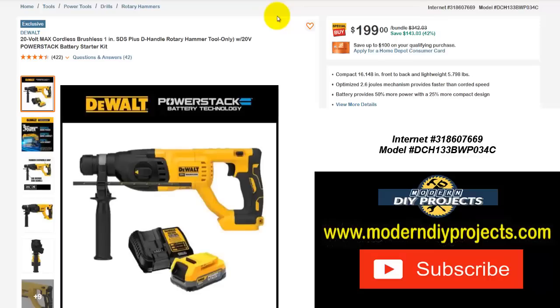Here's the DeWalt 20-volt max cordless brushless 1-inch SDS plus D-handle rotary hammer, tool only — but again it comes with the PowerStack battery starter kit. So you get the rotary hammer plus the battery and charger. The bundle normally runs $342.03 — save yourself $143.03 — right now it's only $199, save 42%.